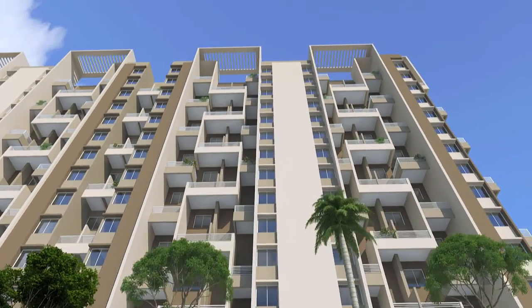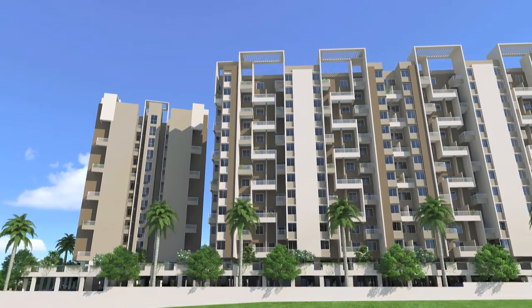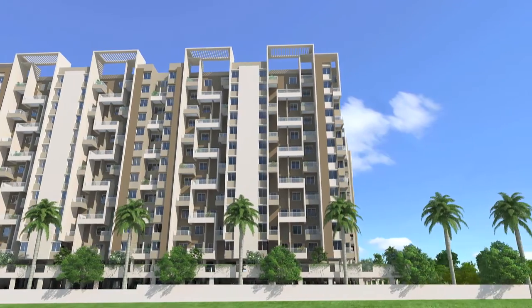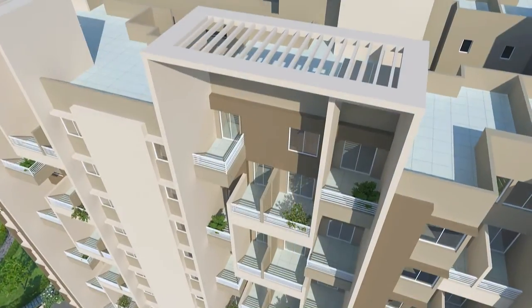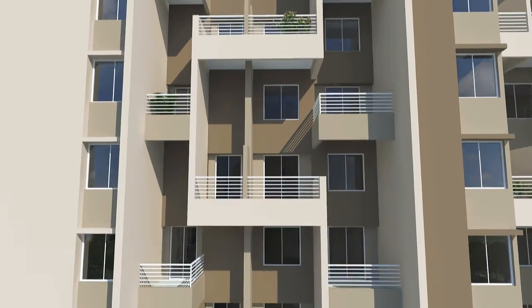The finest brains from the construction industry put their skills and experience together to bring Spring Valley to you. It's a melange of perfected engineering and aesthetic brilliance.